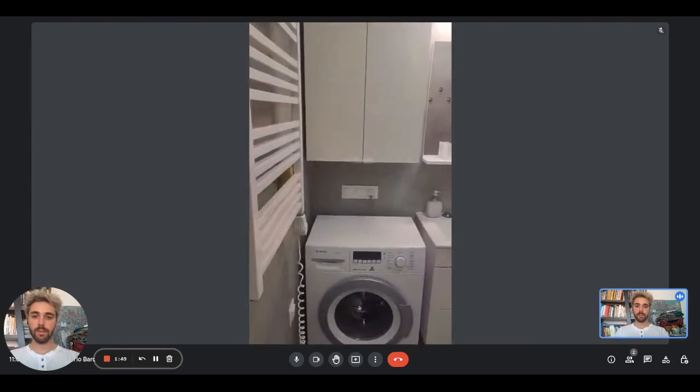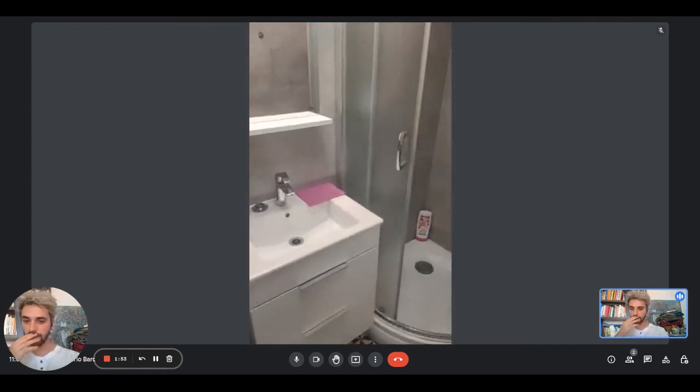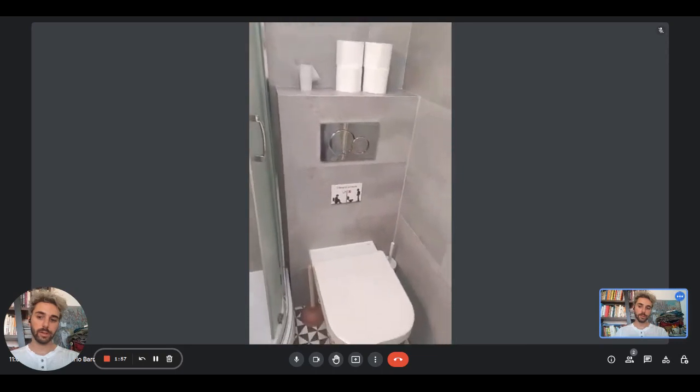Here you will find the bathroom. This one has a radiator if you want to put your towels on. There's also the washing machine, the sink, the shower in the left corner, and the toilet.